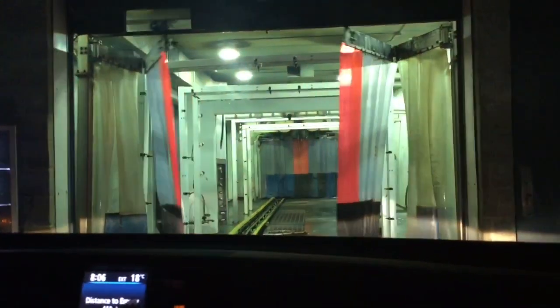Your code number has been accepted. Please put your vehicle in neutral, hands off the wheel, foot off the brake, and don't forget to roll up your window.